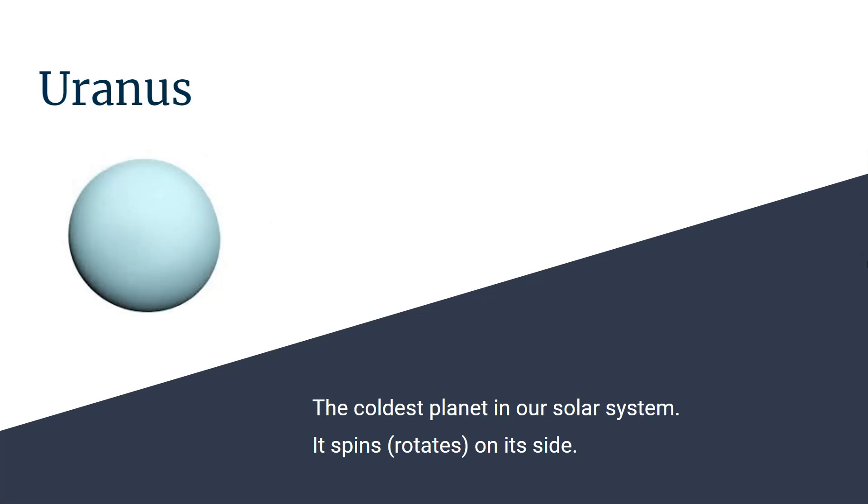This is Uranus, which is the coldest planet in our solar system. It also rotates on its side.